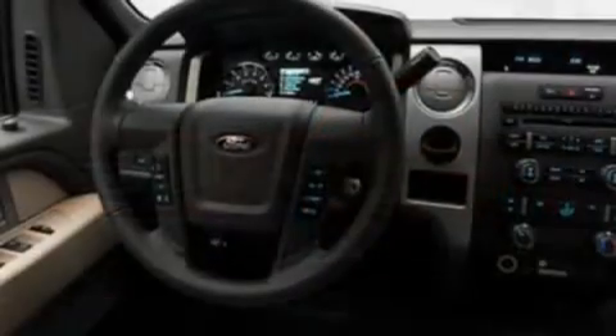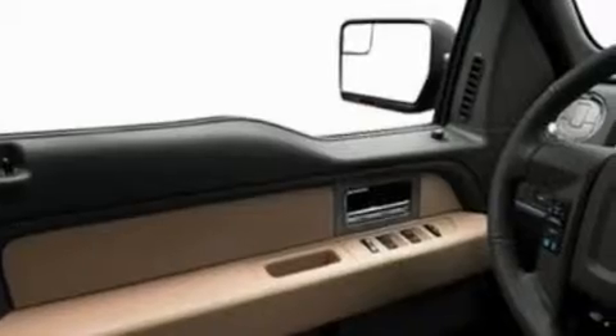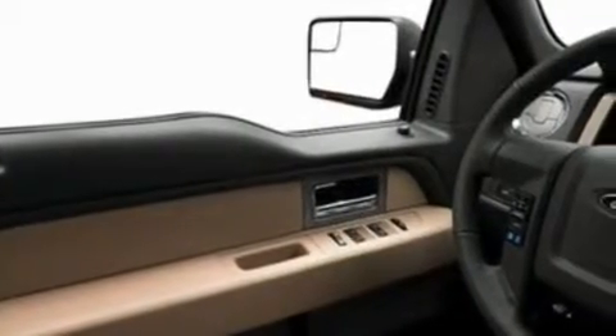Its top features include speed-sensitive volume controls, cruise control, a CD player, a double wishbone independent front suspension, an engine immobilizer theft deterrent system, fog lamps, privacy glass, a low tire pressure indicator, a full-size spare tire, and an auxiliary power outlet.